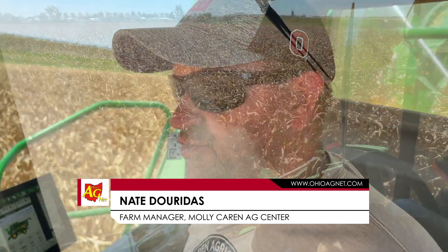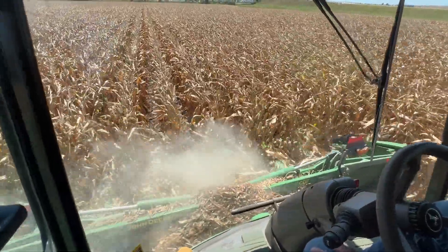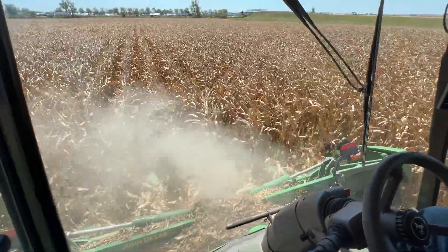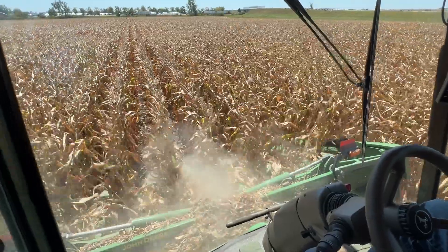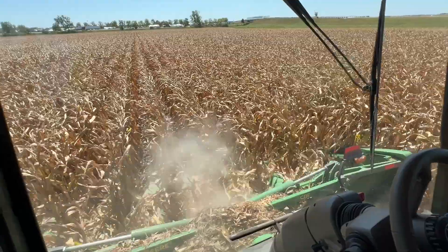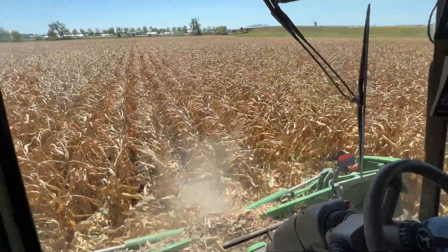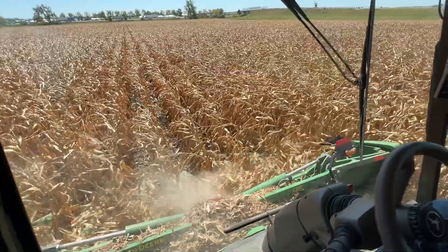We're happy to be in the field. We had a slow, soft start last week and we're just trying to keep our progress steady. We've been in both corn and beans and we're back into some corn today. This field will actually get harvested before the show — this is where you'll see the tillage demonstrations on Tuesday next week.